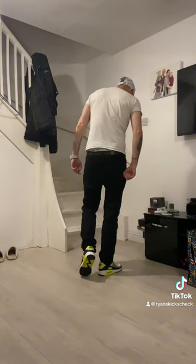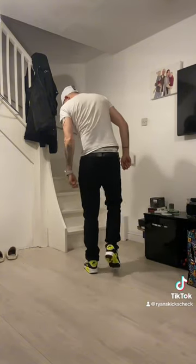Boom — Air Max 90 on feet. Let me know what you think. These are absolutely beautiful, one of my favorite sneakers in my collection. I love that bright Vault colorway.